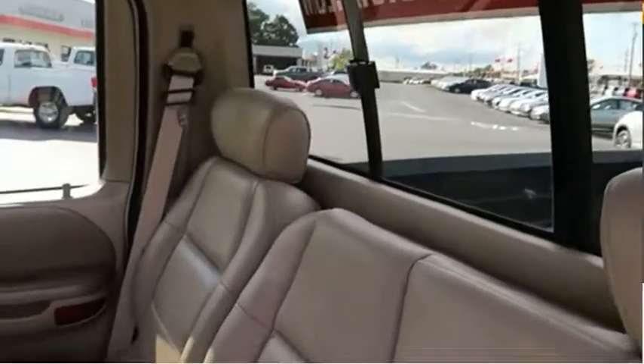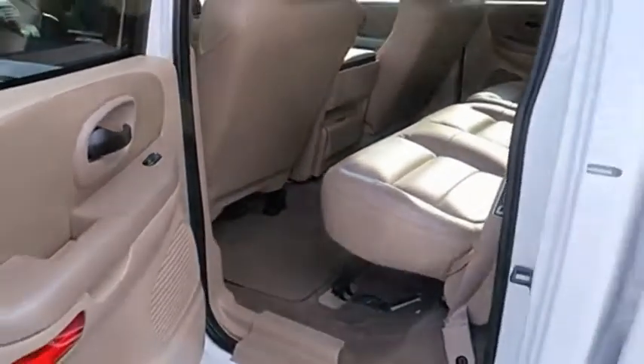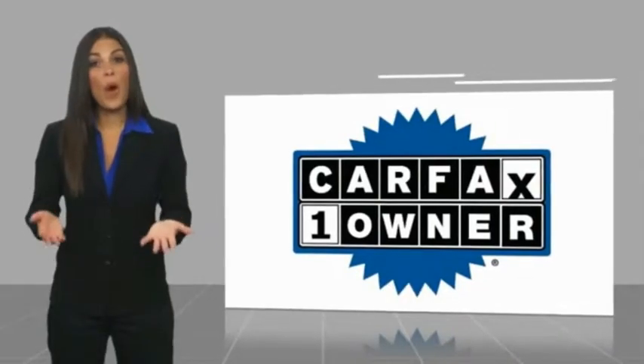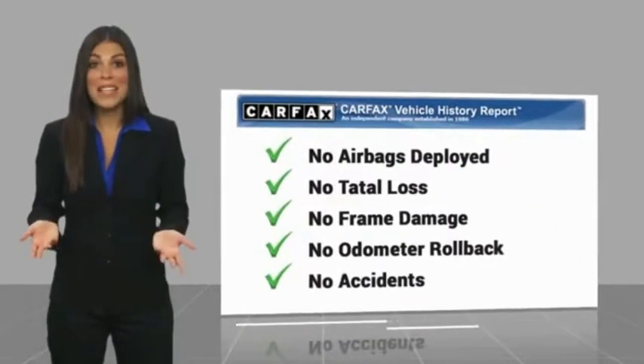Wouldn't you look great in this vehicle? Stop in today and see for yourself. This is a one-owner vehicle with a Carfax Vehicle History Report. Be sure to find a complimentary copy of this report online or contact the dealership.